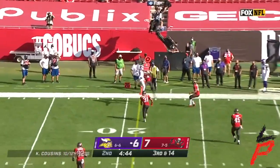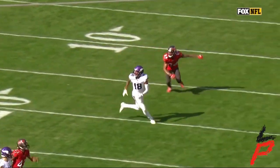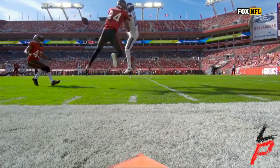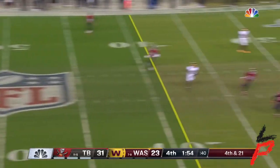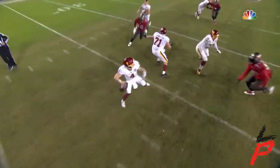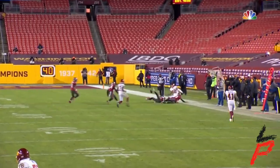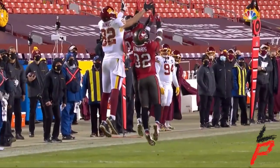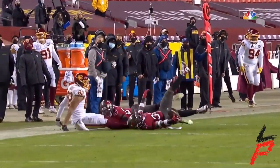Cousins throws a sideline pass — knocked away. It was there for Jefferson and what a play by Carlton Davis. Really great play by Carlton Davis. The quarterback is flushed, pressured, has to fling it. Incomplete. Logan Thomas almost came up with it on the back end as it was battled for. That will turn it back to Tampa and bring this one in all likelihood to an end.